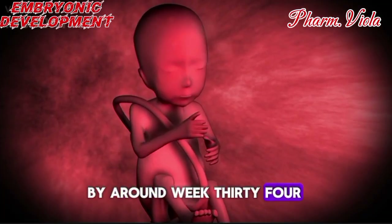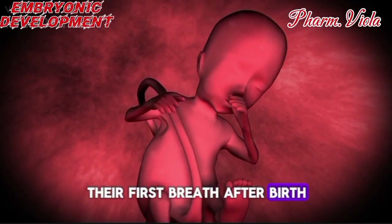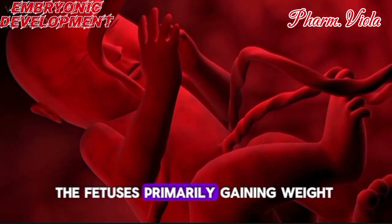By around week 34, the baby's lungs are fully formed, preparing them to take their first breath after birth. And from 35 weeks onward, the fetus is primarily gaining weight, preparing for the energy needed for the birthing process and life after delivery.